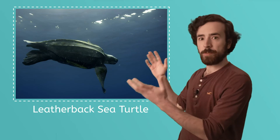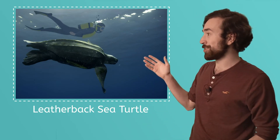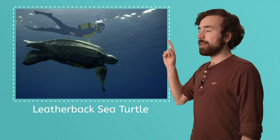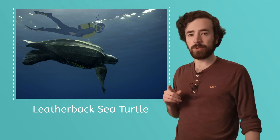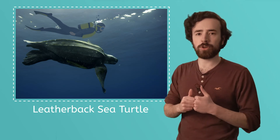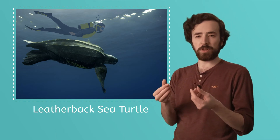Hey, you want to know what the biggest turtle in the world is? Here it is — the leatherback sea turtle. Here you can see it next to a person. Wow, that's big! Here's an interesting thing about the leatherback sea turtle: it's called that because its shell isn't hard like other turtles' — it's more like a soft, rubbery leather.